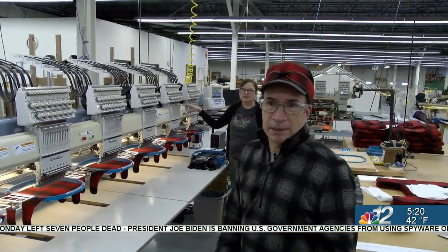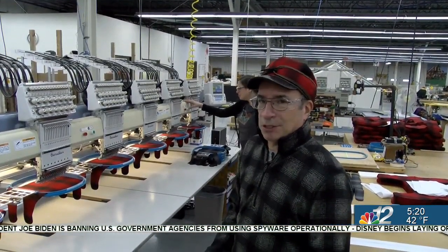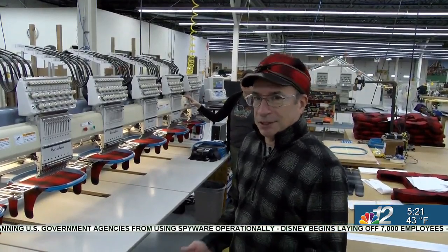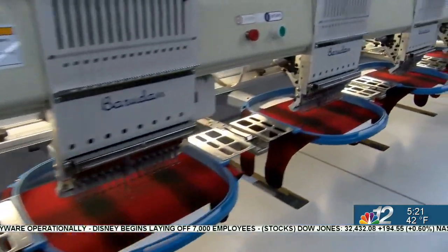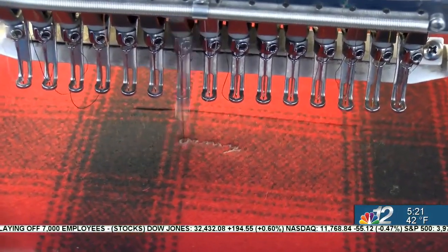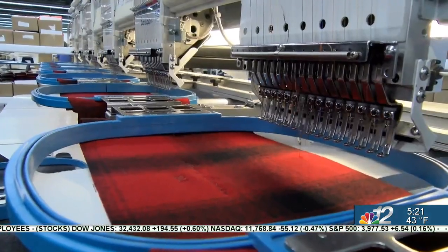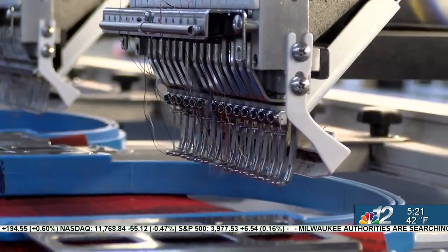After everything's cut, it's sent into the production line. But the first thing we do is put our Stormy Kromer signature. The embroidery machine stitches the logo — you'll see it finish 'Stormy' — just as the chairman shows off his own signed hat.